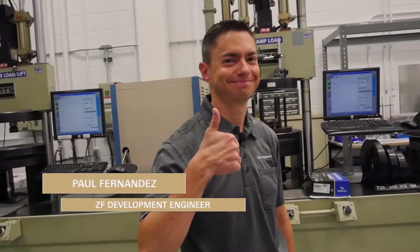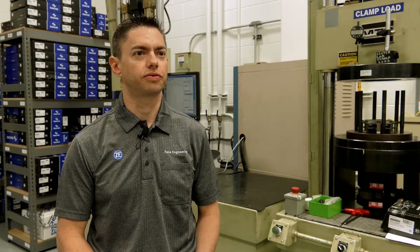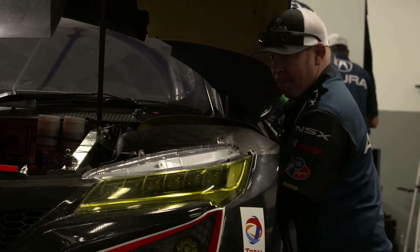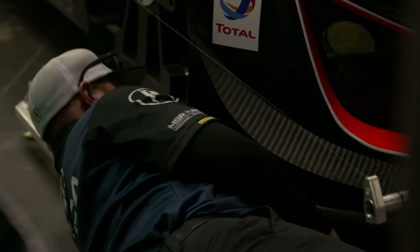My name is Paul Fernandez and I'm a development engineer in the race engineering group. At the racetrack I'm there most every race to check in with the team, see how the clutch is performing.